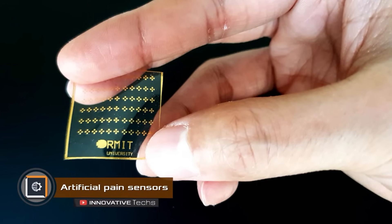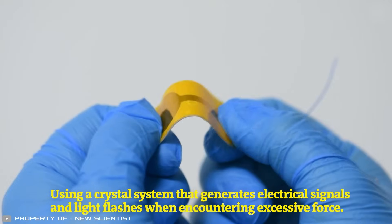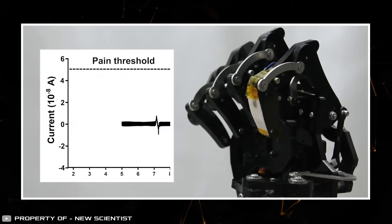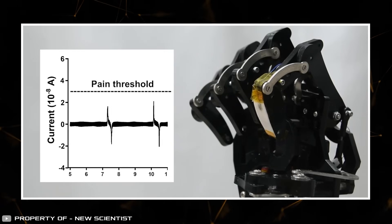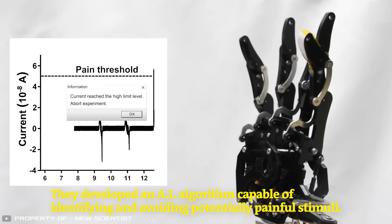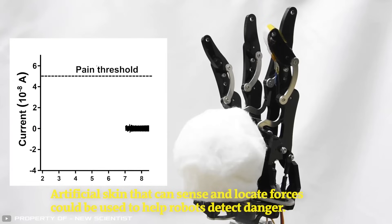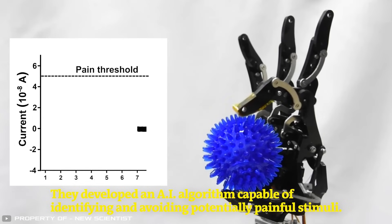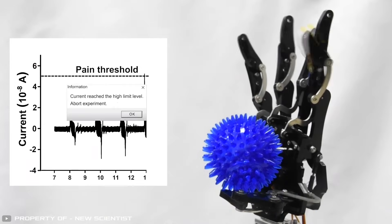Scientists have developed artificial pain sensors that will make robots more human-like. The sensors are made based on zinc and gallium; upon a strong enough touch they generate an electrical signal and transmit it to the robot's brain center controlled by artificial intelligence. Similarly, in humans, electrical impulses sent by pain sensors in the skin are transmitted through nerves to the brain, helping to avoid dangerous actions. Robots equipped with such sensors will be able to discern actions that could harm them, potentially endowing robots with a new kind of sense and increasing their safety in various types of work.